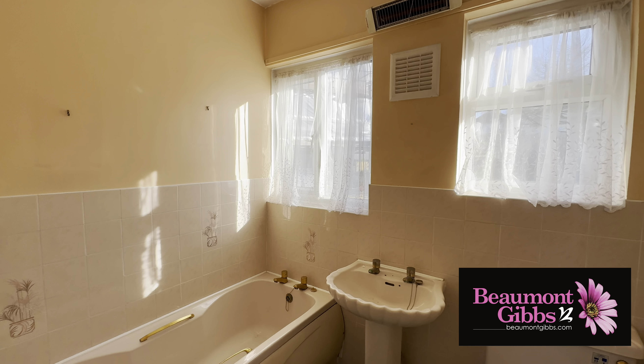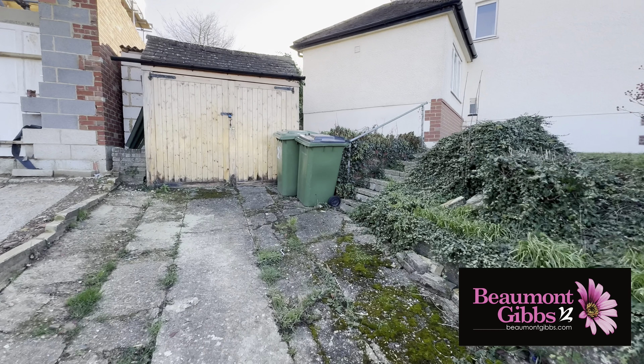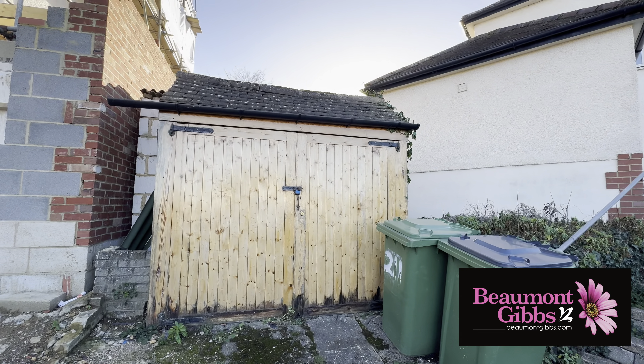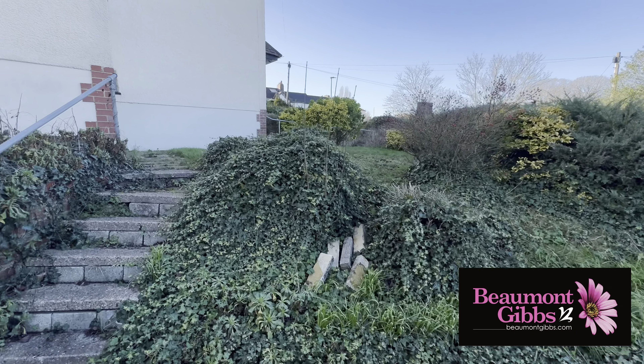Now let's go and have a look at the outdoor space. We're on the side part of the property — we have our driveway running up to the garage section, and then some steps which run up to the property.